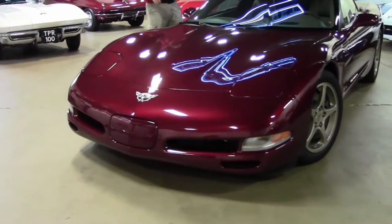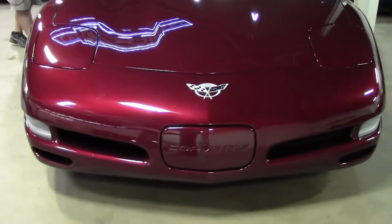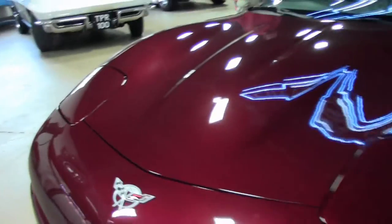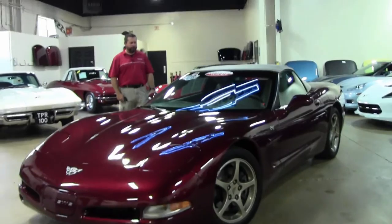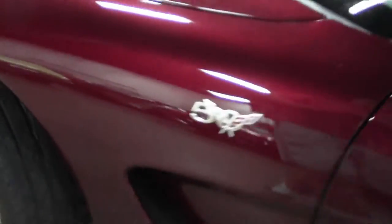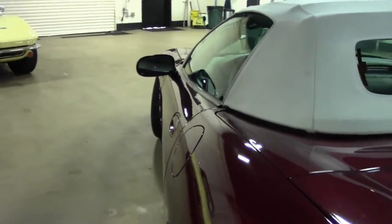Extra clean inside, and this is the way we got it. So again, one owner, 15,000 miles, automatic transmission, anniversary convertible. It's got the F55 magnetic ride control, heads-up display, Bose audio, 12-disc CD changer, and of course the dual zone and dual power seats.